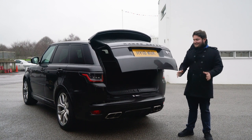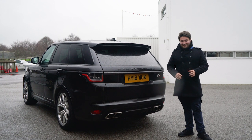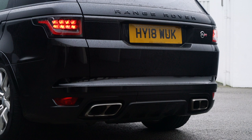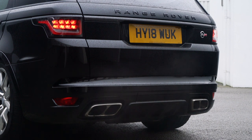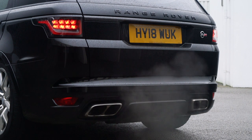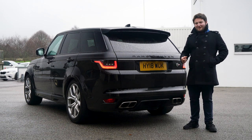That is the back end of the car, greeted with more carbon. We'll get on to the interior and the technology inside, but first of all let's just start it up.